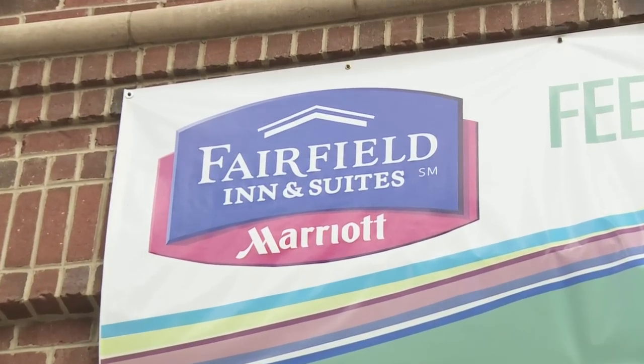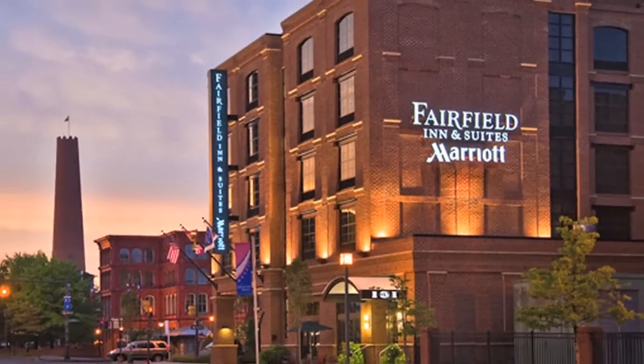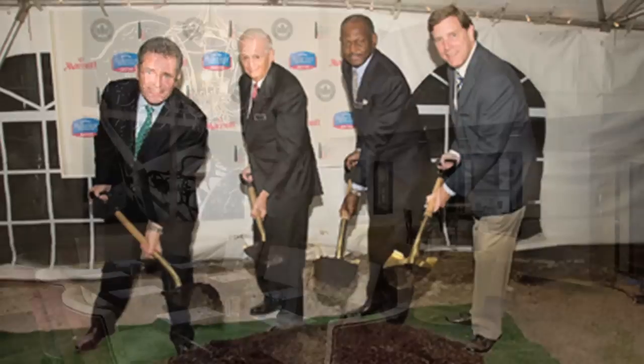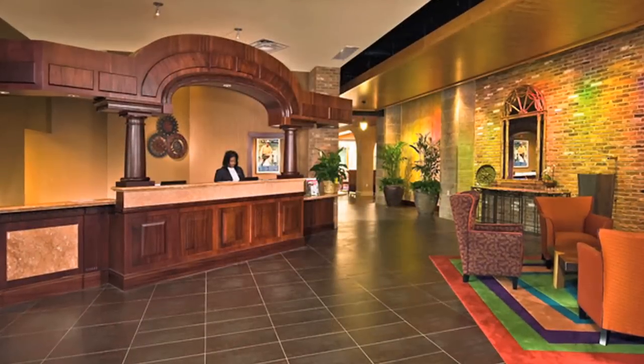Marriott is very much committed to the whole movement. We were the first hotel, the first new construction hotel to open. They now have about 30 in the pipeline that are moving through design and construction toward LEED certification.